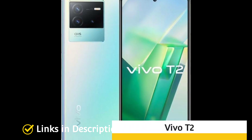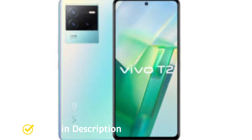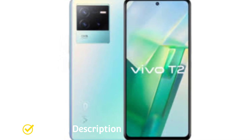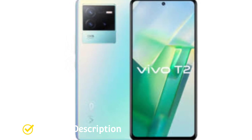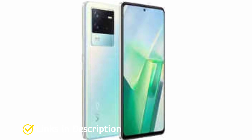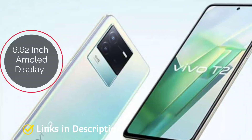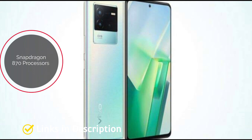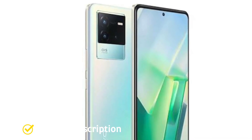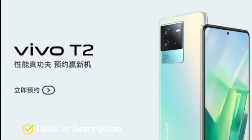Vivo T2 (Special Mention): The Vivo T2 is the best new budget phone to consider from July to September 2022. It is a successor to the Vivo T1 and comes in three storage variants — 8GB+128GB, 8GB+256GB, and 12GB+256GB — starting at $350 internationally or around ₹25,000. It features a 6.62-inch AMOLED display with a 120Hz refresh rate, Snapdragon 870 chipset, 4700mAh battery with 80W fast charging, a 64MP triple camera setup, a 16MP selfie lens, and runs Android 12.